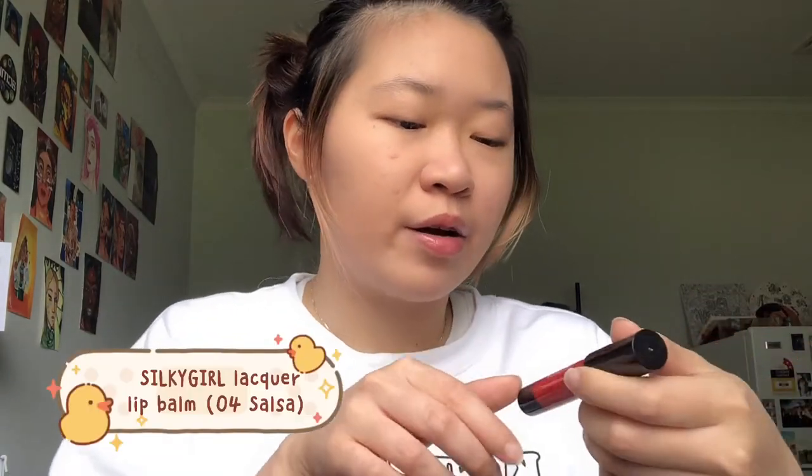I'll just dump all my lipsticks out on the table first. So first off we have these crayon lipsticks — I call them that because they look like a crayon. The first one is the Silky Girl Lacquer Lip Colour Balm in shade 04 Salsa, a very nice orange shade. I got this back home from Malaysia and as you can see I use it quite a lot. It's a very bright pop of color and I think it matches very well with my complexion.